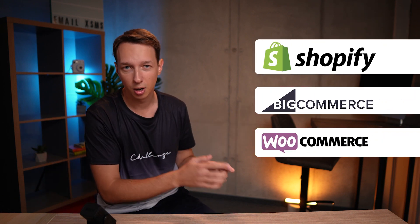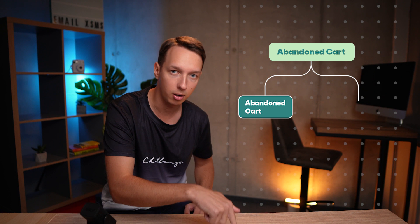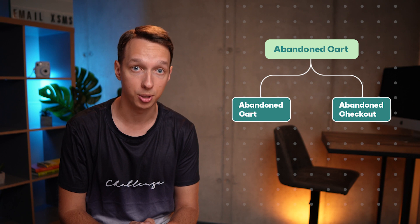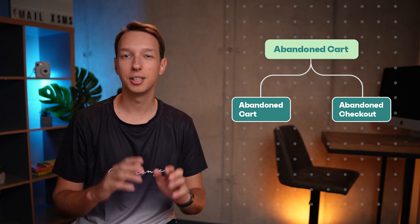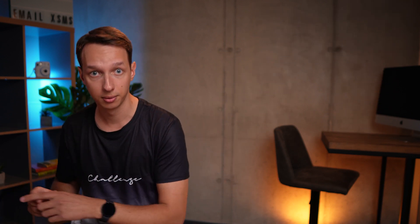Automations. You know that good old abandoned cart workflow you've been using? Well, we've given it a glow up. For our Shopify, BigCommerce, and WooCommerce merchants out there, listen up. We've split the old abandoned cart workflow into two shiny new ones: abandoned cart and abandoned checkout. You'll now have access to richer data, more filtering options, and the ability to fine-tune your workflows — including distinguishing between those who have already started the checkout process and those who haven't. Best part? You don't have to lift a finger. We've already taken care of the transition, so your messages will keep rolling out like clockwork. Check out the link below to read all about our workflow upgrade.